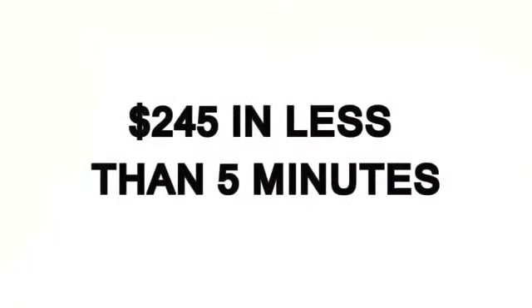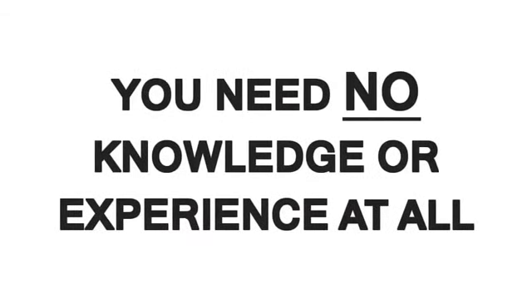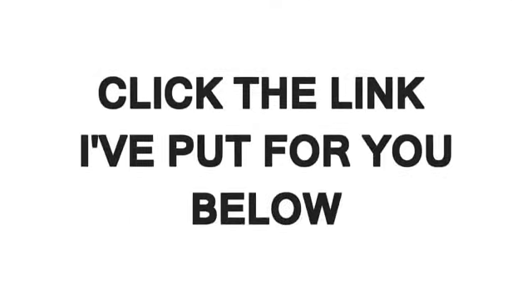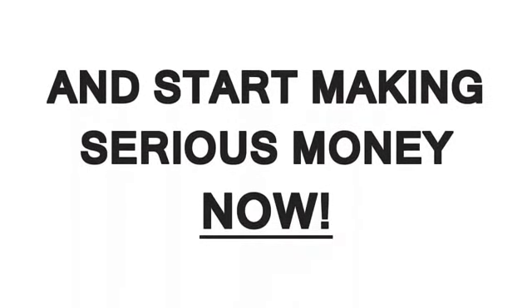So what do you think? Pretty cool — $245 in less than 5 minutes, and you can repeat this again and again. Can you make this kind of money this quick? Sure, now you can. Everyone can. And the best part is, you need no knowledge or experience at all. It's never been this easy. So don't waste any more time — click the link below and start making serious money now.